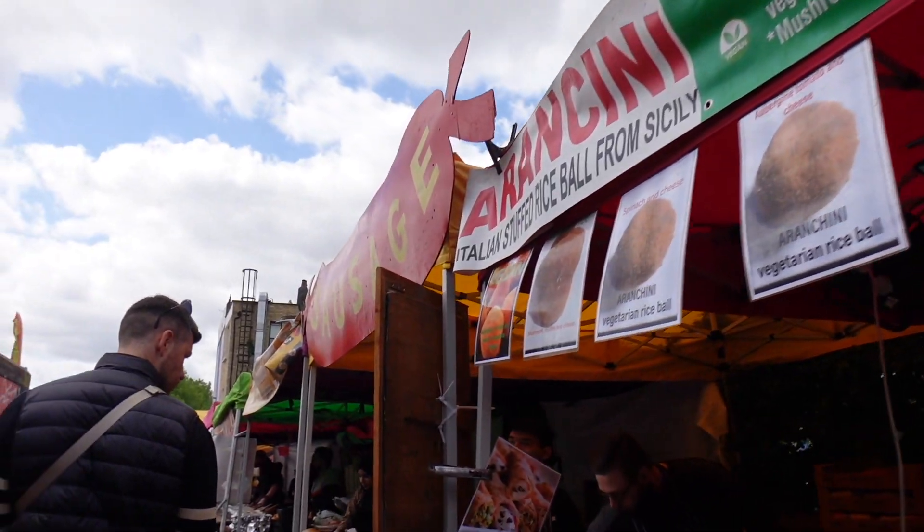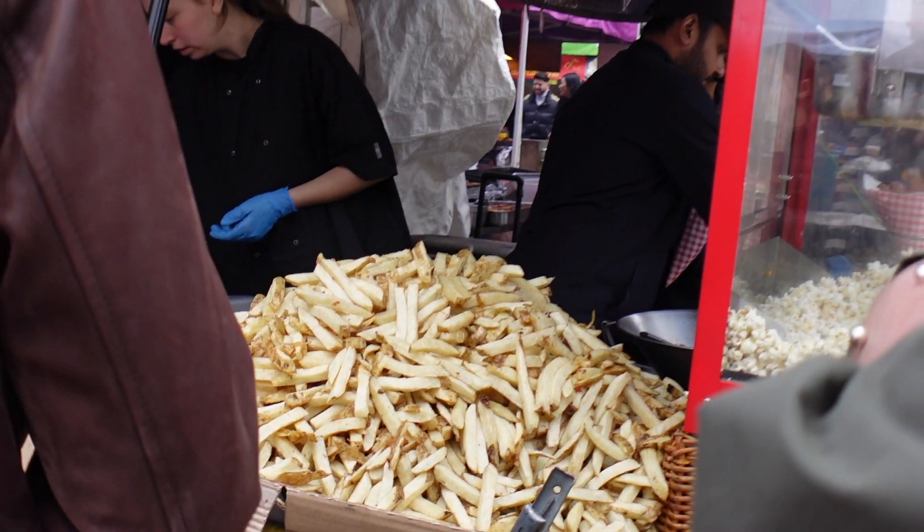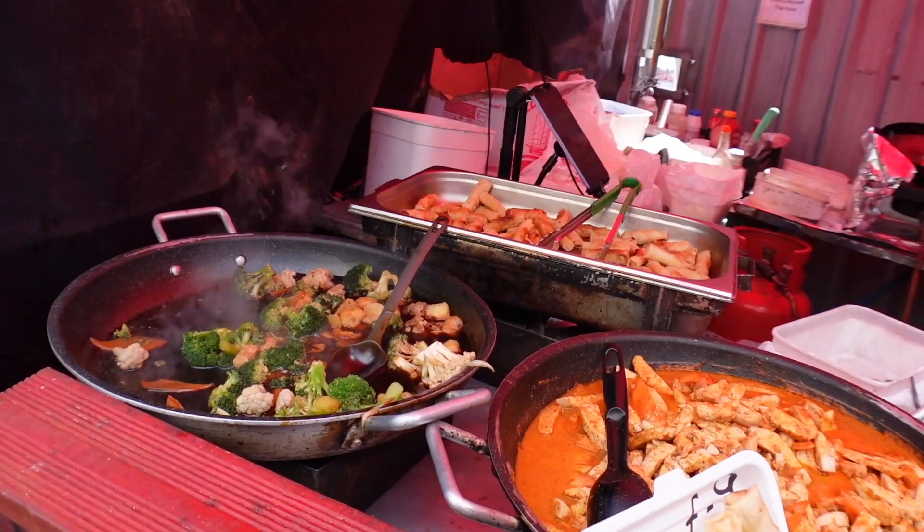So at the top of Portobello Road, the north end, I think we started in the wrong place because we're not ready to eat yet — but oh my god, the food is insane. There's literally such an array: there's gözleme Turkish food, there's Thai, there's Vietnamese, there's everything. My mouth is literally watering but we weren't ready to eat yet, so I think we're going to head down towards the south side and then maybe come back.